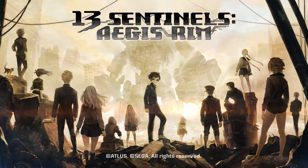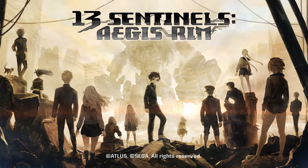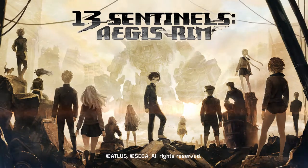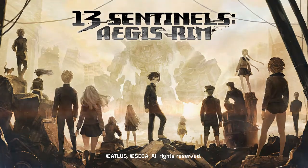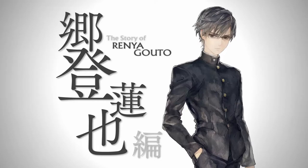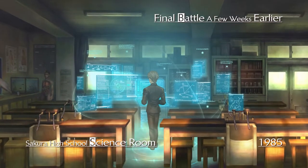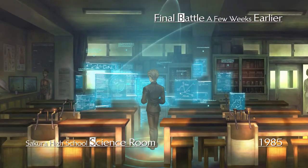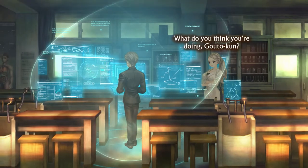Five years after the announcement, the game is finally out on the PlayStation 4 and I got the chance to pick it up day one. Before I start to go all in with this review, I must say that this game is my game of the year. I won't spoil anything for you guys. The story in this game is top-notch and you'll have a 100% better experience if you stay spoiler-free.